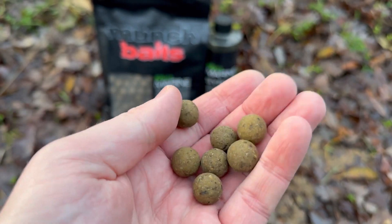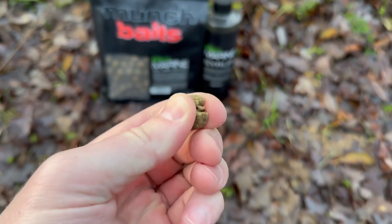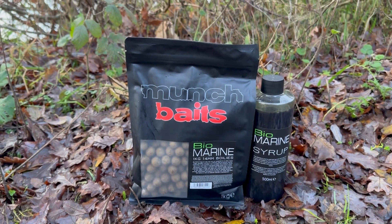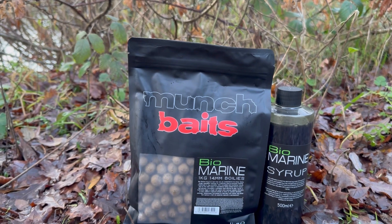This is what the bait looks like — very soft to touch, and you can crumble it really easily. It has a very distinct fish meal smell. You probably can't read the label, but it says it